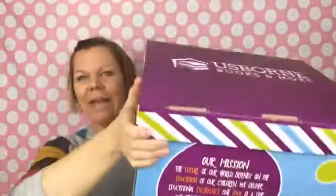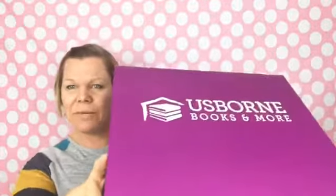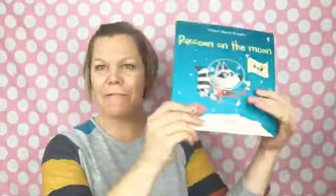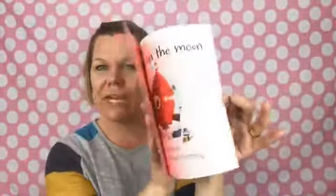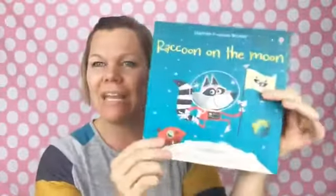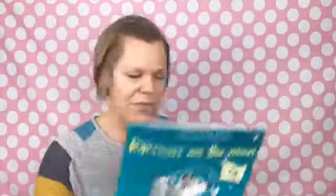You get this really cool branded box — it says Usborne Books and More. So this is the $40 kit; it's not the mini, it's not the big, it's a special February-only kit. Inside, we have Raccoon on the Moon — a wonderful paperback phonics reader. Super cute little raccoon, one of our many great phonics readers.